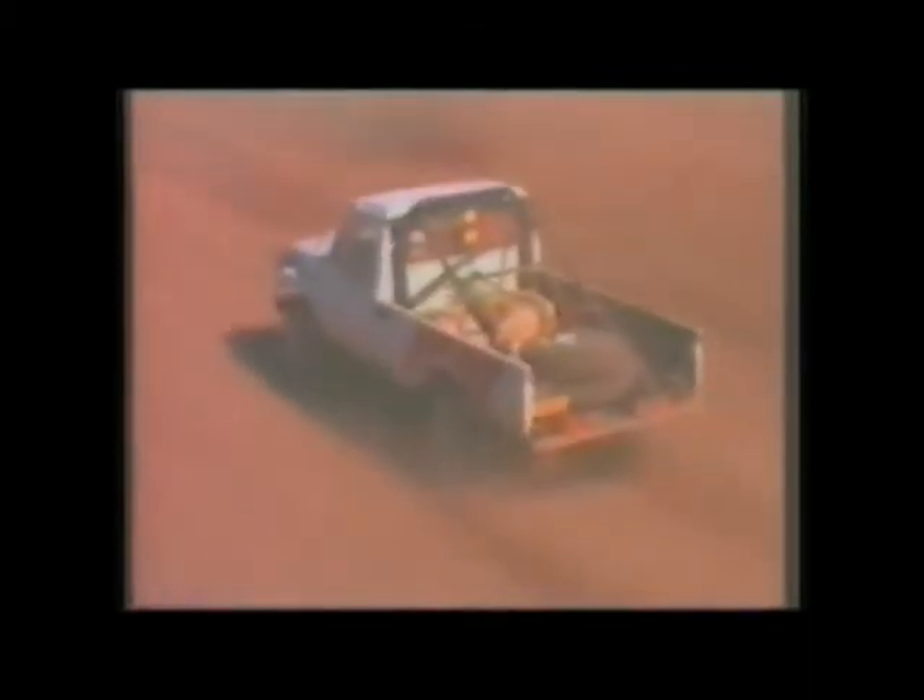We're very lucky that there are sponsors to sponsor events like this. It's very expensive and time-consuming to organize something like this. And in our country, from hearing from people who have been overseas, we are the leaders in this off-road motorsport due to the fact that our weather conditions are ideal, and this all makes for an ideal situation for this sport.